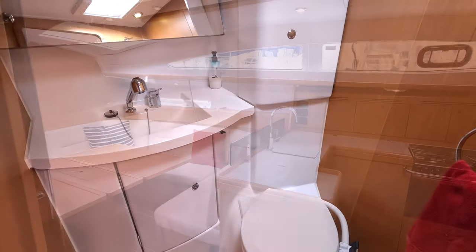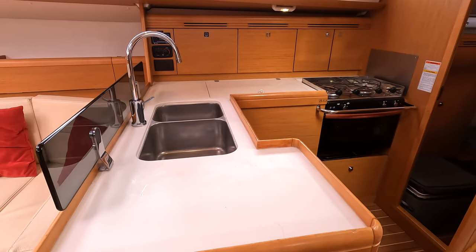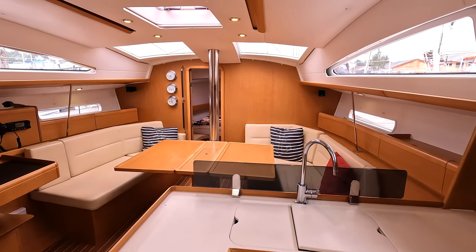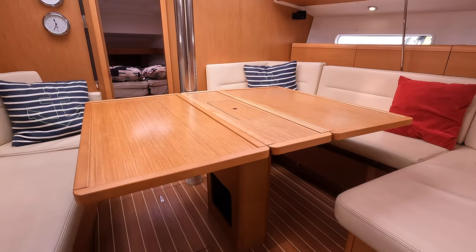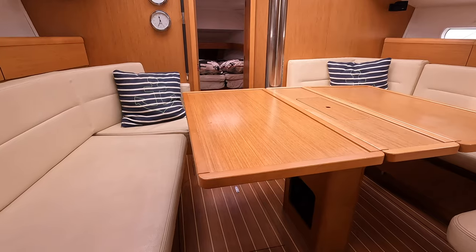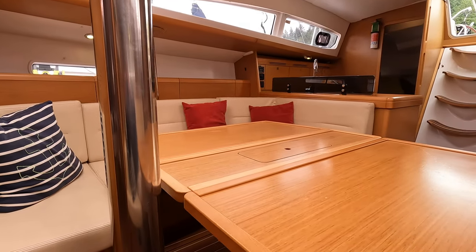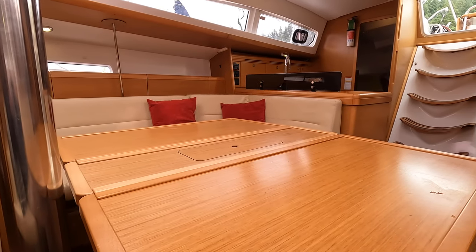A comfortable and safe galley with a companionway at your back to safely brace you in a seaway. And look at this huge salon — seating for five adults on the starboard settee and for three on the port. A massive dining table, when both leaves are flipped up, seats eight adults for dinner.